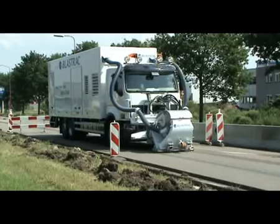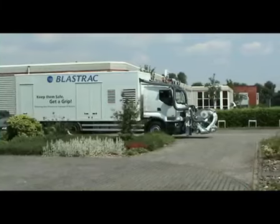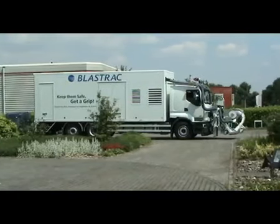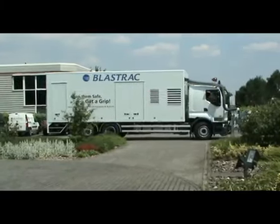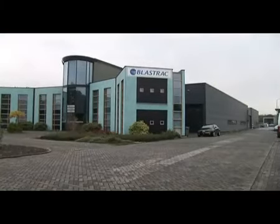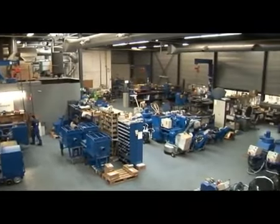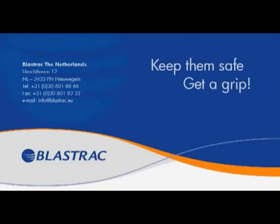Of course, there is so much more to building a BlastTrack 2-45 DTM than we can describe here, but we hope we have given you a good overview about the way we plan, work, test, and innovate. You are welcome to come and visit our center of excellence and factory in Neuechein, the Netherlands. We hope to welcome you soon as one of our most valued and respected customers in this specialist market. Thank you so much for watching.